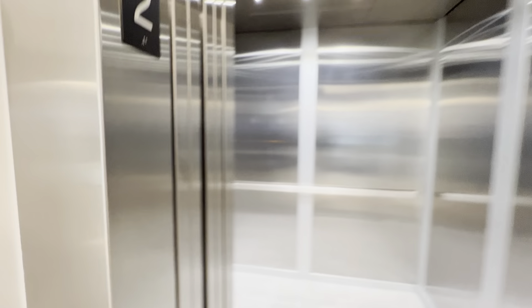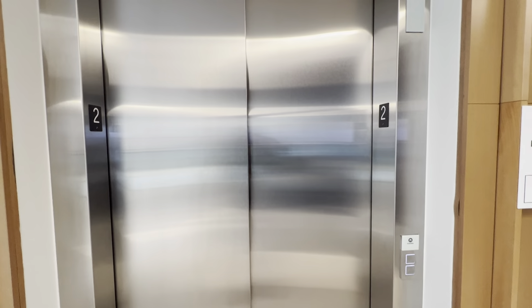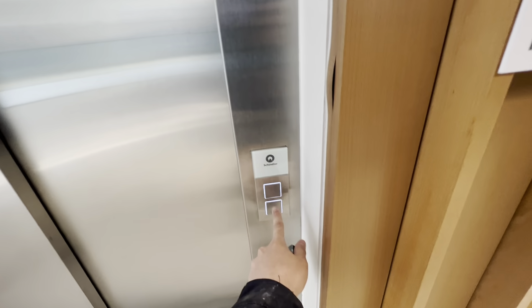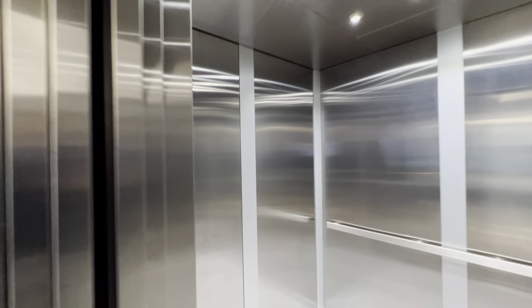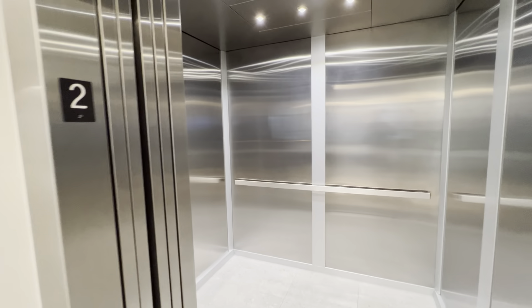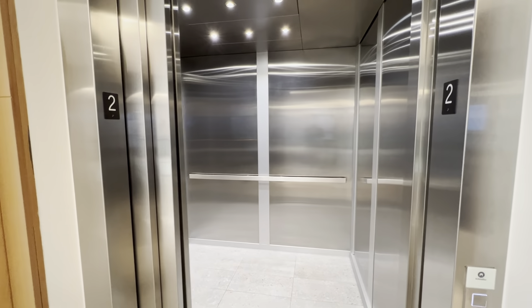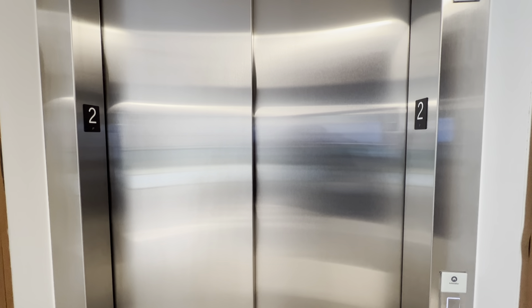Just before we end the video, yes, there are printings of numbers on the doors — down there too, I don't know if you can see that. Now, just before I end the video, listen to the down chime — it's beautiful. That is so amazing. And that's it.